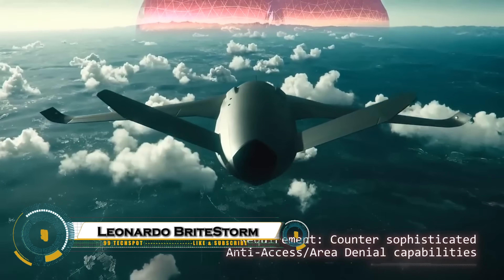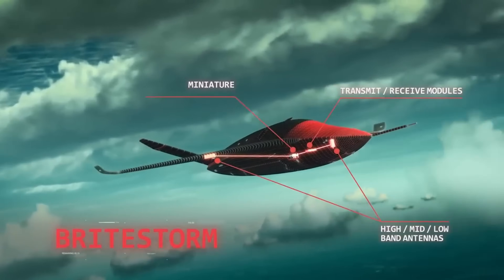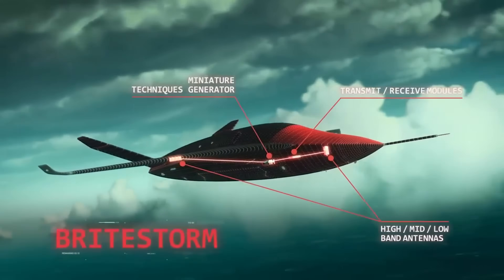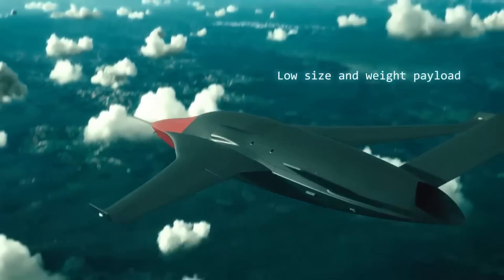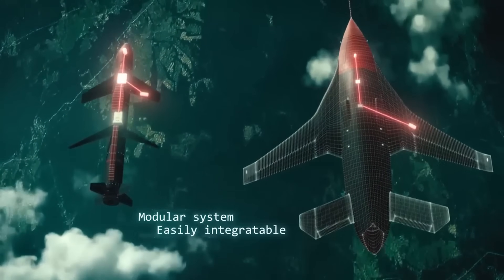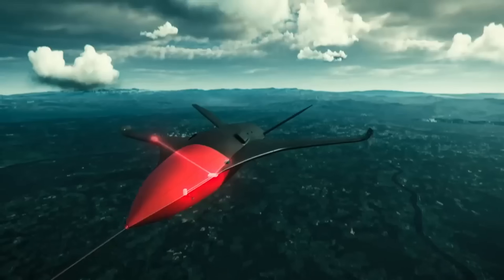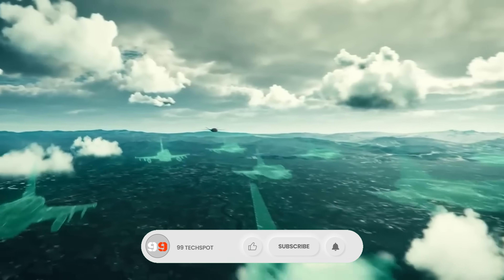The Leonardo Brightstorm is an advanced counter-drone and electronic warfare system designed to detect, track, and neutralize hostile drones and aerial threats in real time. Using a combination of radar, sensors, and electronic jamming technologies, Brightstorm can disrupt enemy UAVs, forcing them to land or lose control without causing collateral damage.